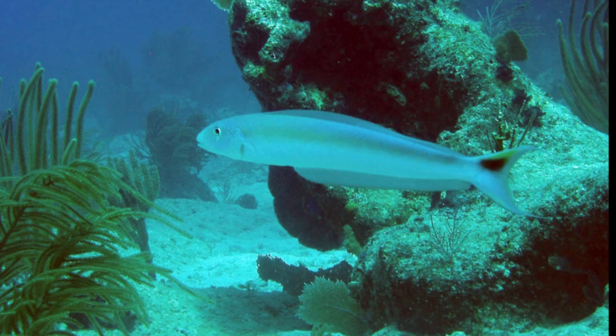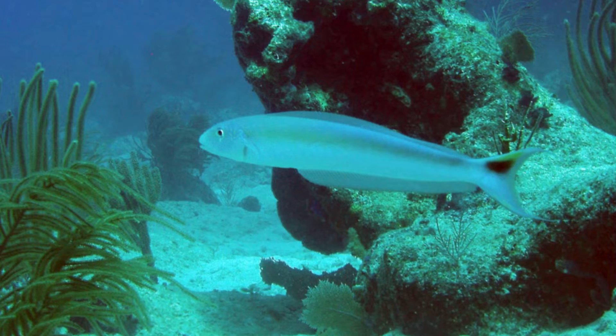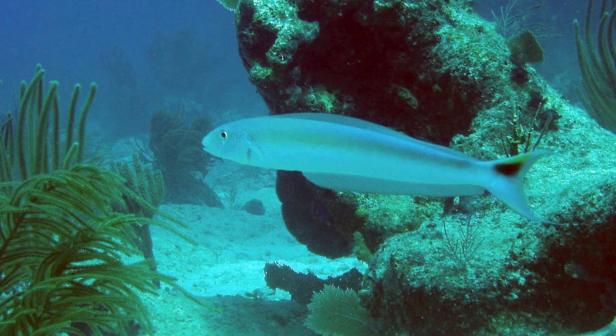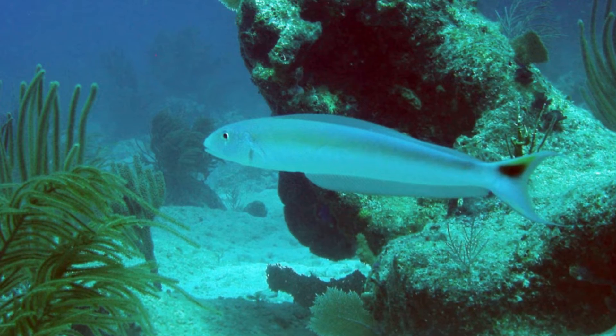Sand tilefish are opportunistic bottom feeders. They feed on animals like mollusks, worms, sea urchins, brittle stars, and small fish.